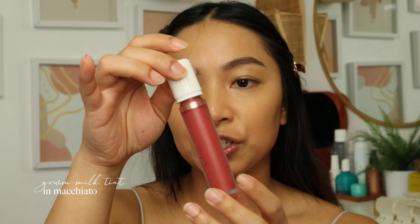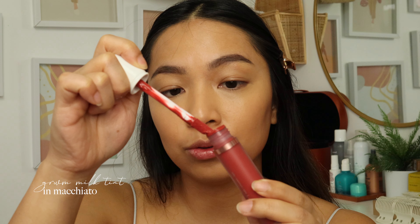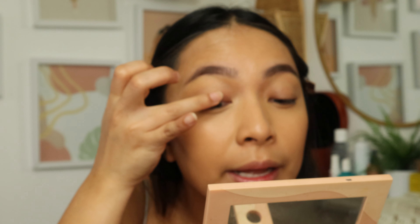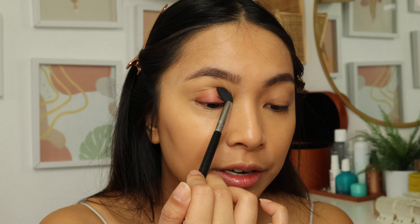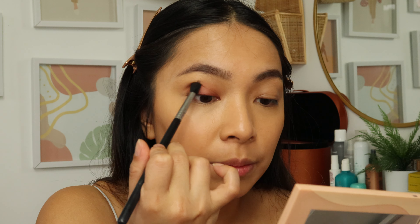Now we're using the Milk Tint — I have this in the shade Macchiato. It's a three-in-one product you can use on your lids, cheeks, and lips. I'm going to show how I use it on my lids. I wipe it off the sides of the applicator because this product is very pigmented, very similar to the Rare Beauty liquid blush. I add one dot as close to my lid as possible and blend it out with my ring finger — very thin. It just adds another dimension to my lids.